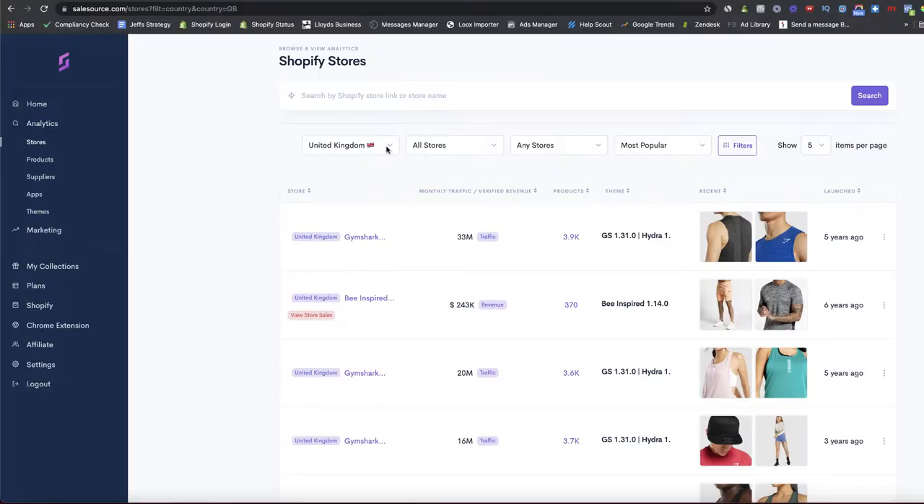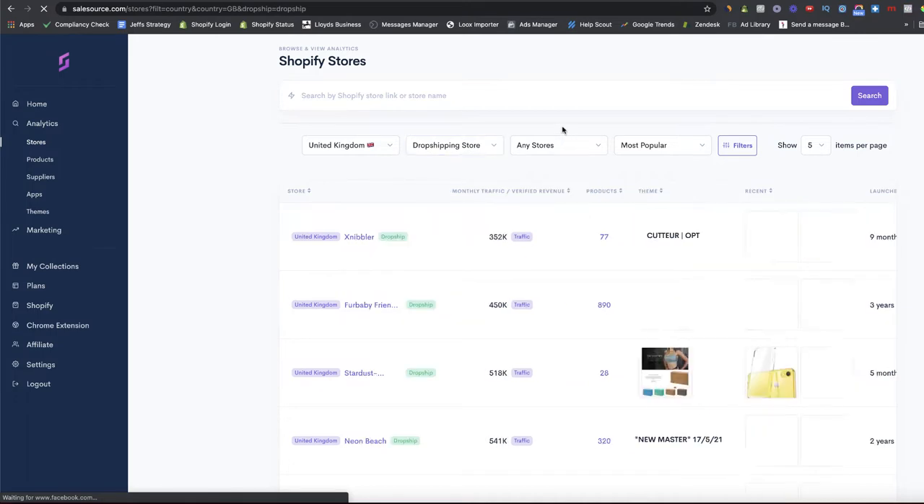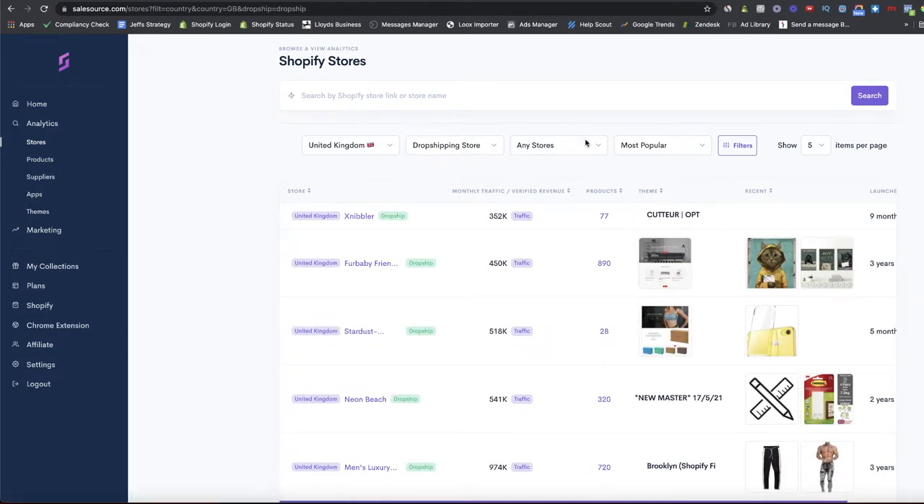What tends to happen is things will sell really well in the US first, because that's where the majority of dropshippers go and America is really good at setting trends. Then products start filtering out to other countries. If you find a product selling well in the US, you can come back into Sales Source, filter by different countries, and see if there's opportunity to be one of the first advertisers to bring and dropship that product to a specific country.